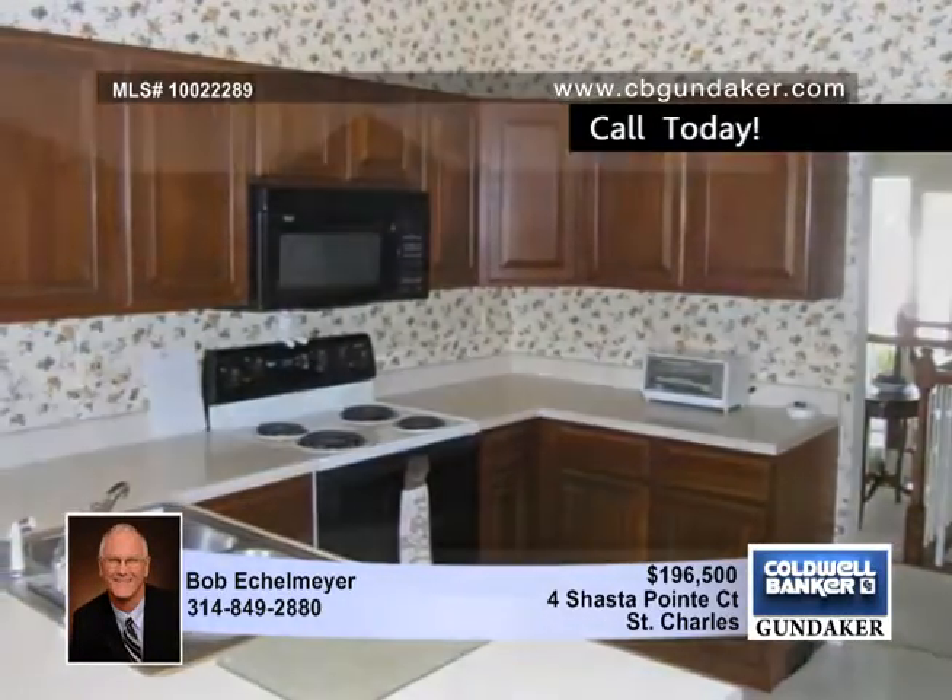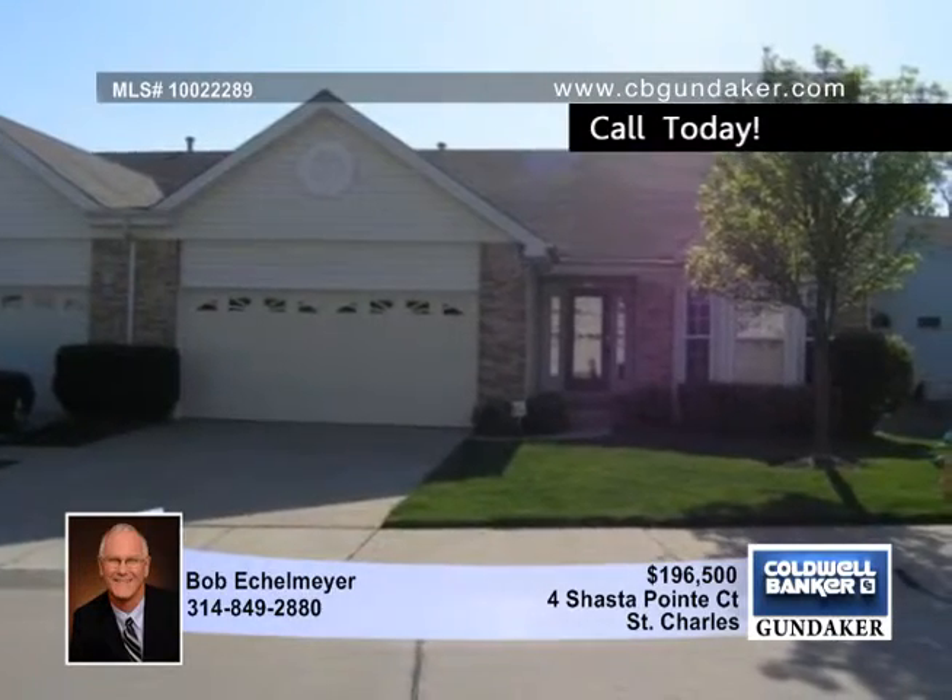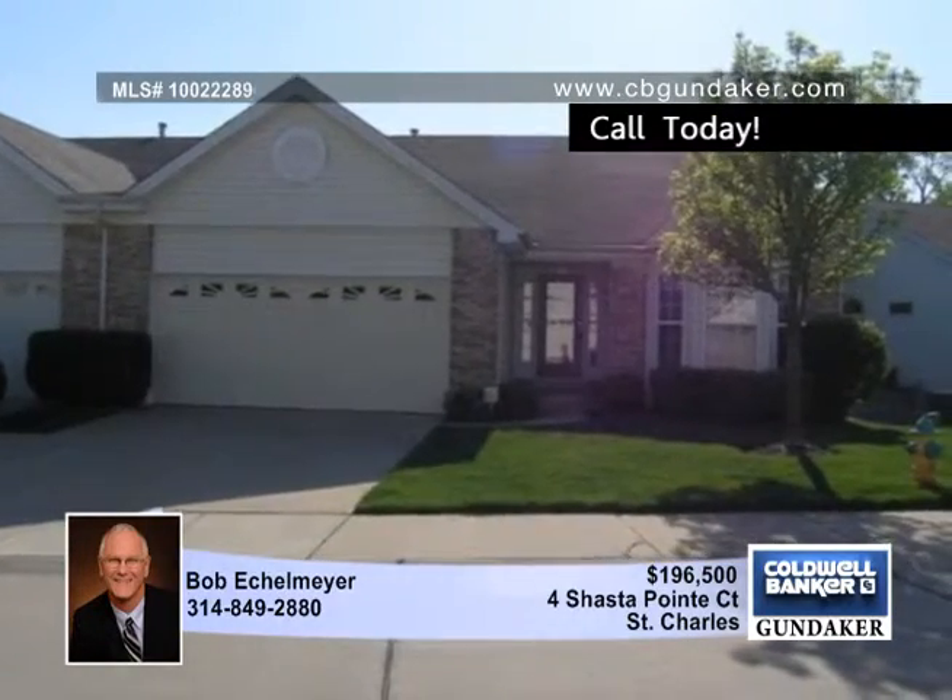More upgrades include the skylights in the great room, a bay window in the dining room, a gas fireplace, vaulted ceiling, central vac system, and jet tub in the master bath.